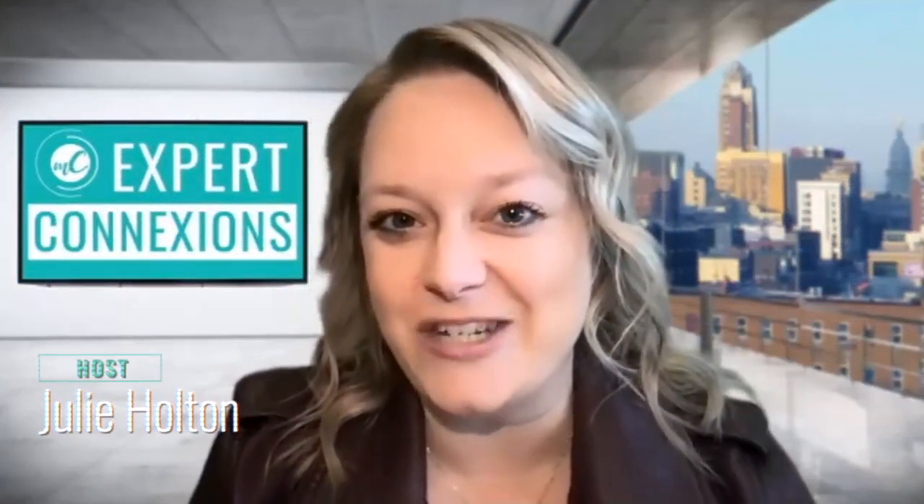It's Demo Day on Expert Connections. I'm Julie Holton. Welcome to the show. Joining me today is David Smith. He is the founder of Amplify Labs AI. Dave, welcome to the show. Thanks, Julie. I'm excited to be here. I love demos.